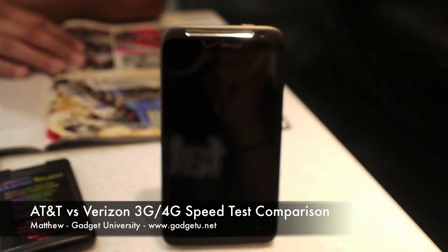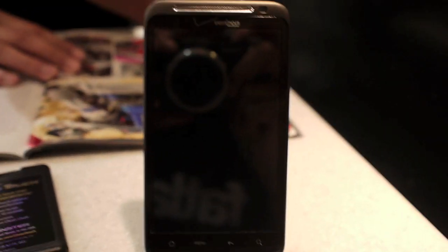What's up guys, it's Matthew here with Gadget University. I'm at the Hartsfield-Jackson International Airport in Atlanta, Georgia. I have an LTE 4G device from Verizon, I have my Zoom, and I have my 4G phone, the Motorola Atrix.